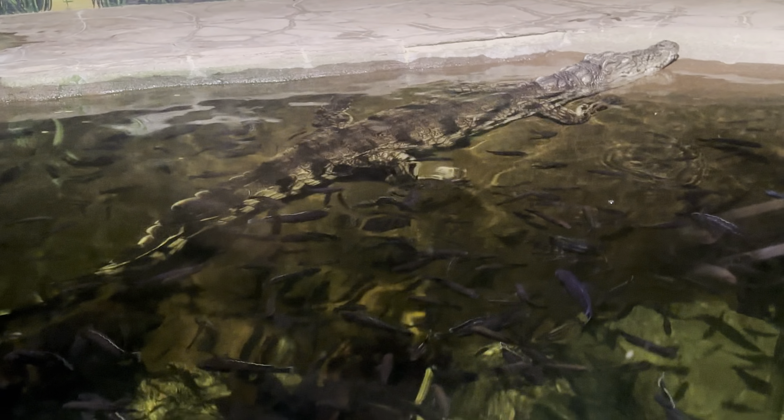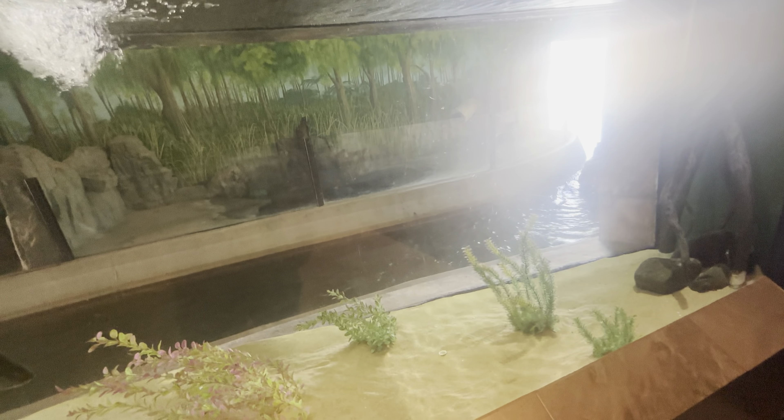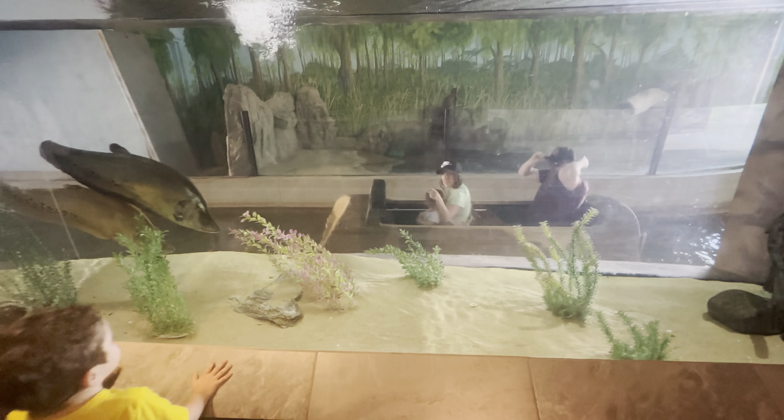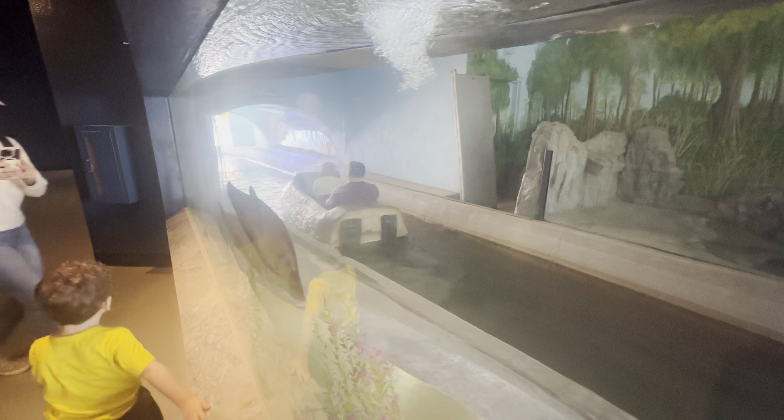This is a tank full of cichlids - not sure if I'm pronouncing that right. A puffer fish - come on and puff for us. I think these fish see my microphone and they're trying to eat it.